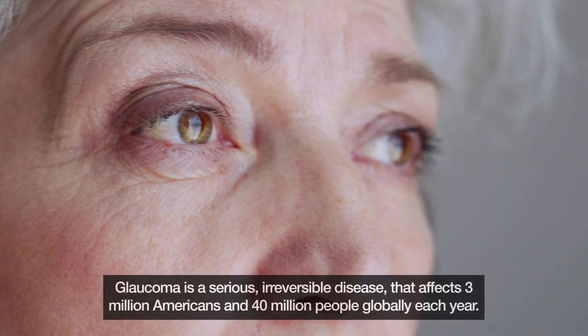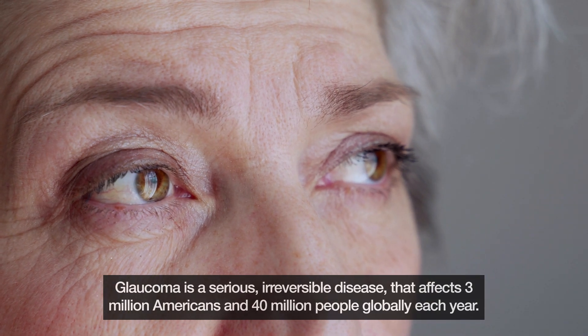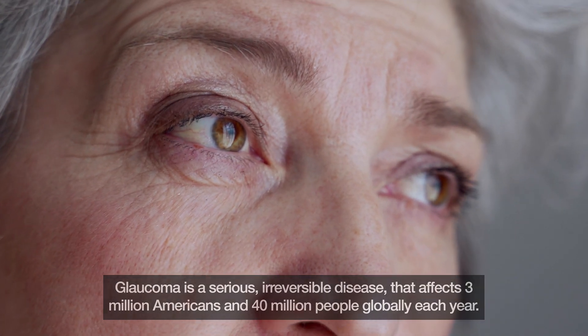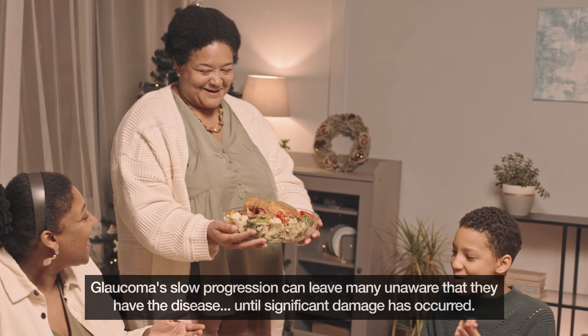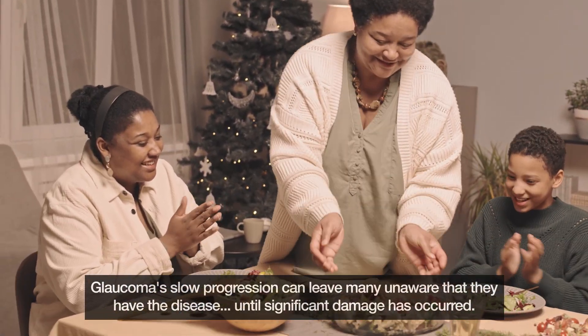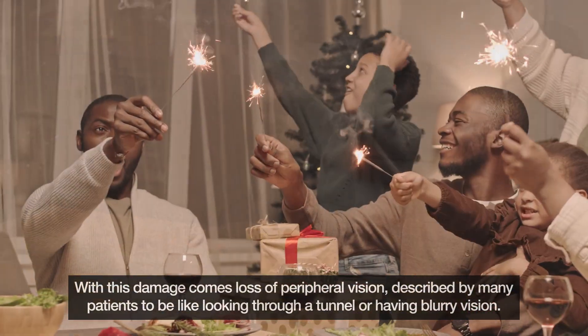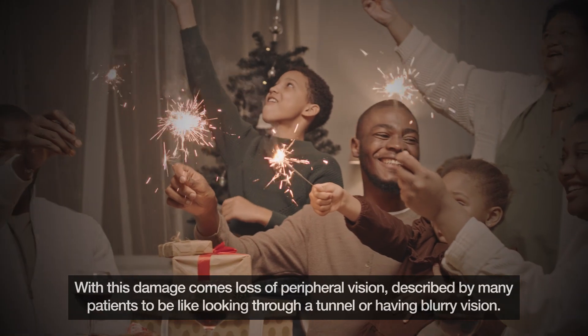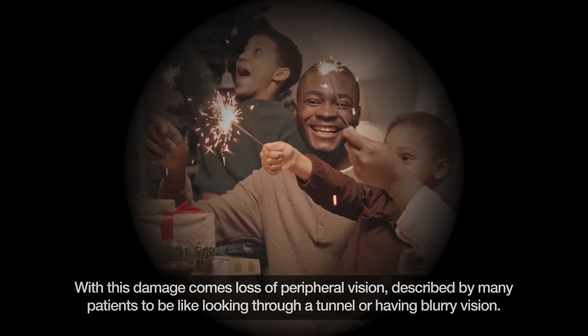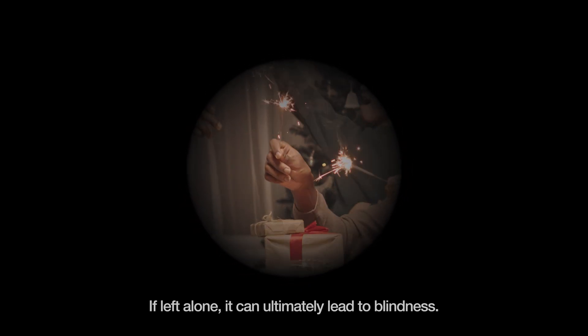Glaucoma is a serious irreversible disease that affects 3 million Americans and 40 million people globally each year. Glaucoma's slow progression can leave many unaware that they have the disease until significant damage has occurred. With this damage comes loss of peripheral vision, described by many patients as looking through a tunnel or having blurry vision. If left alone, it can ultimately lead to blindness.